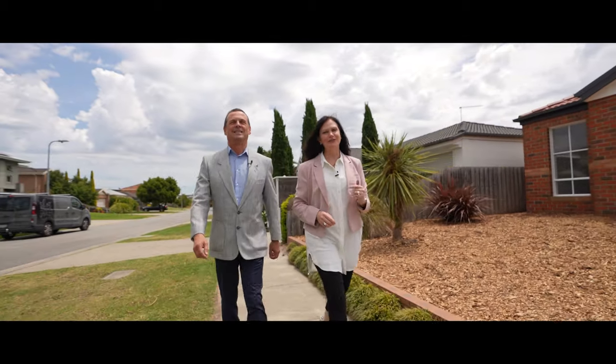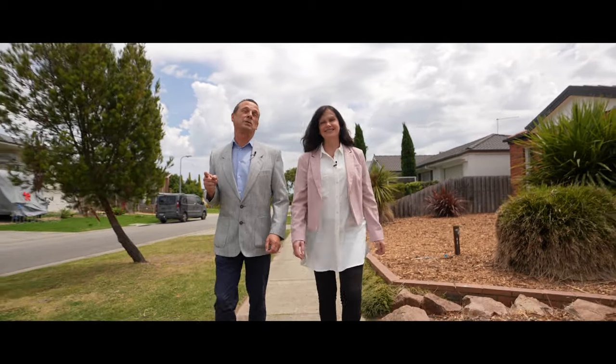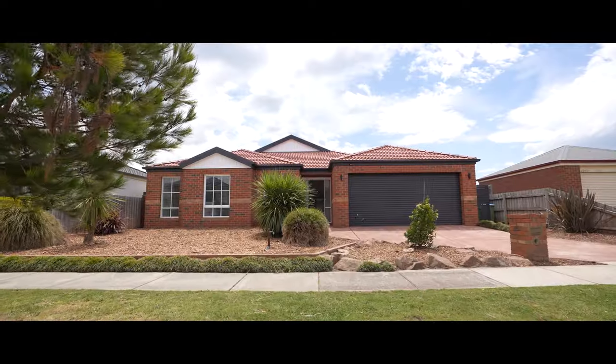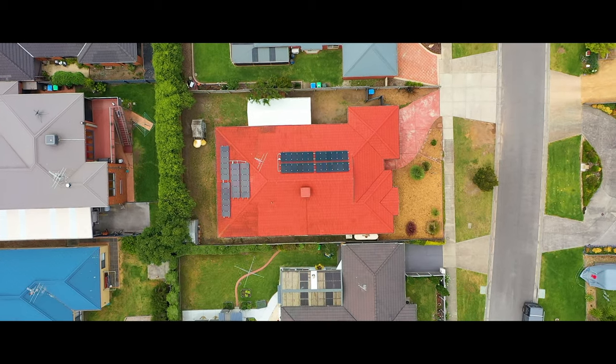Welcome to your new home, number 47 Warrunkai Crescent in Hastings. A substantial home that suits all types of families. Come and join us for a tour. Here is an amazing family home which has just been renovated and provides space and privacy for the whole family.